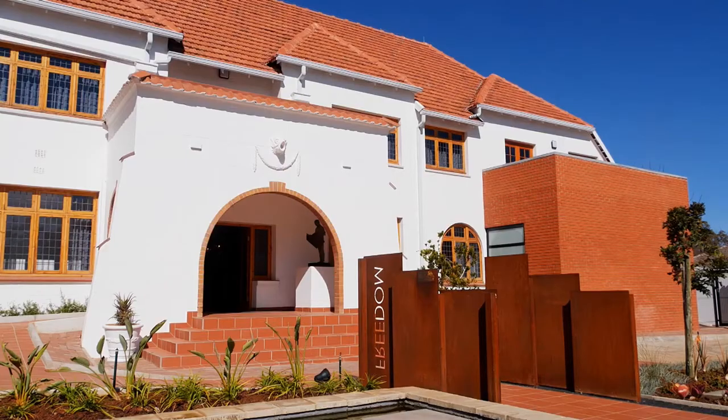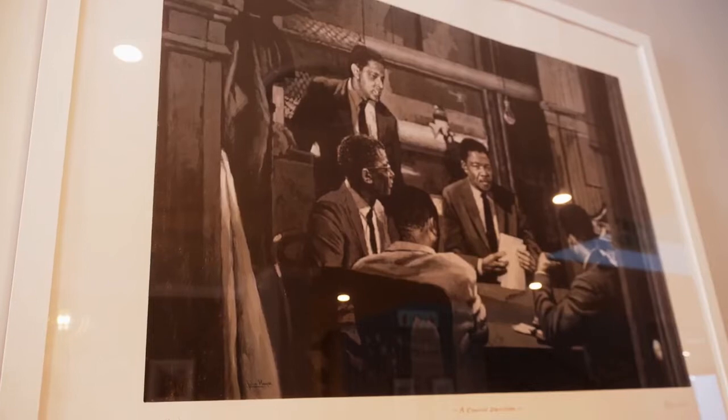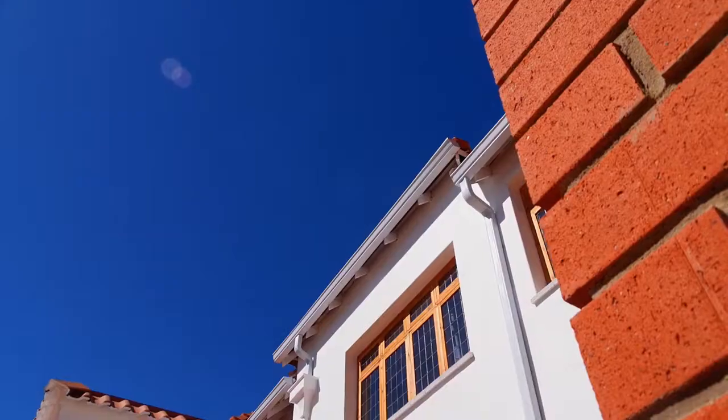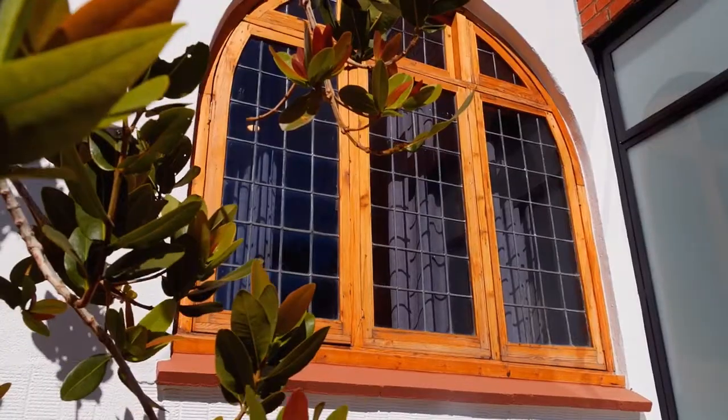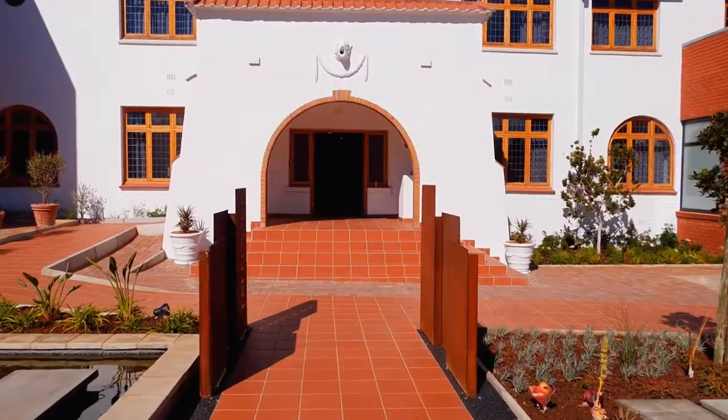This was a very special project for me because this used to be Nelson Mandela's house where he lived for eight years before and during his presidency. In 2018 we were approached by the Nelson Mandela Foundation to help turn it into something special, assisting in designing and creating this beautiful boutique hotel which rejuvenates this beautiful building.